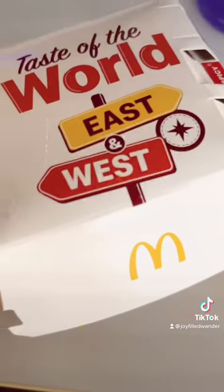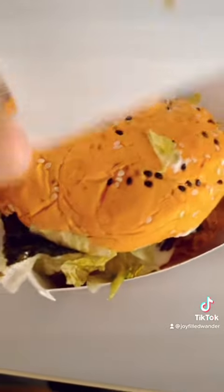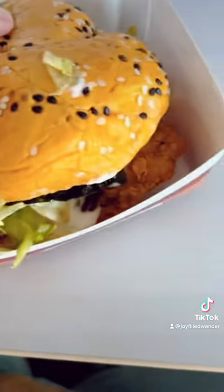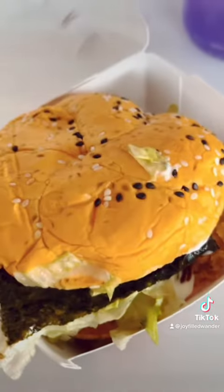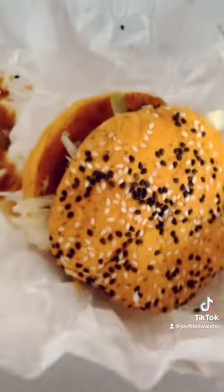I got the Korean McSpicy Chicken Sandwich, which came with seaweed on it of course, and my husband got the beef spicy Korean burger with egg on it as well, and that also came with seaweed. While the seaweed was new and different for us, it was not too spicy and it ended up being pretty good.